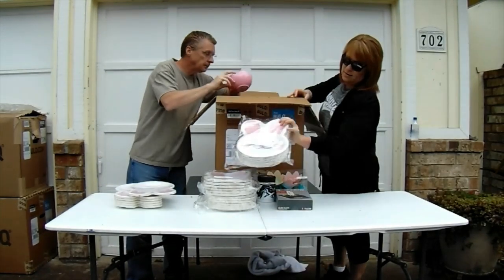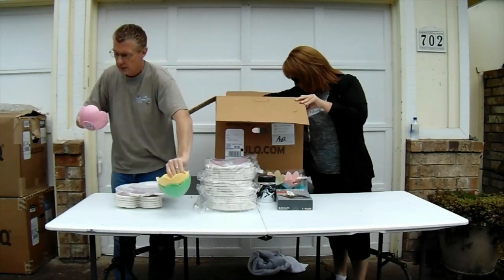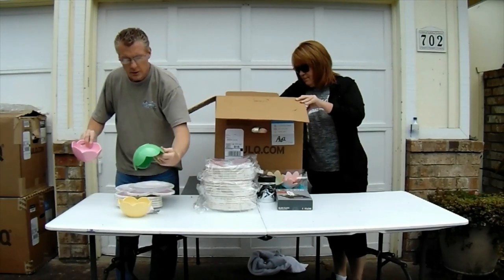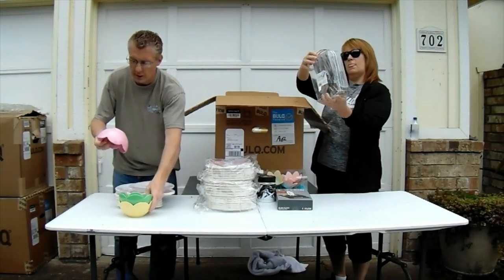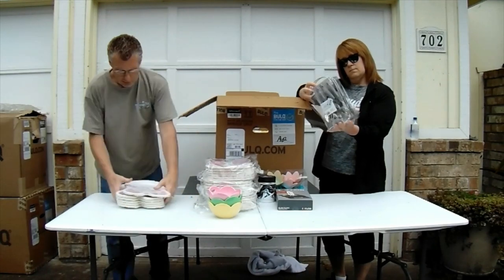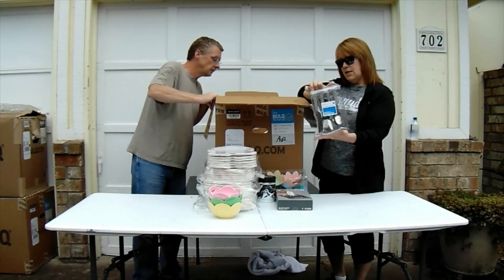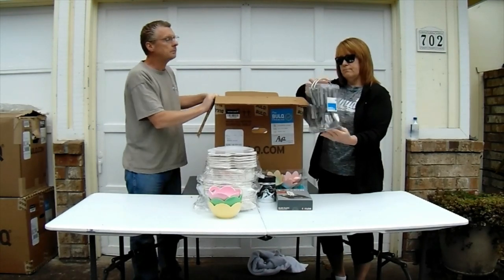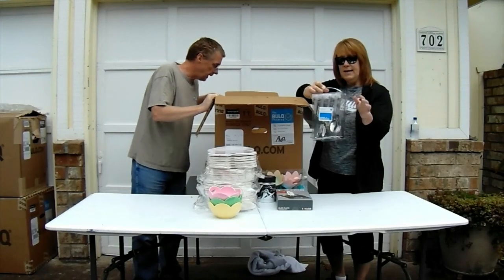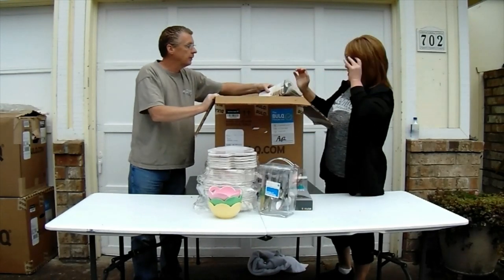Here comes the clown car. These are some sort of little candy dishes or snack bowls. More Easter bunny. Here's just a Civil War set — I remember that. But they're all in there, it is new. Just the package damage.